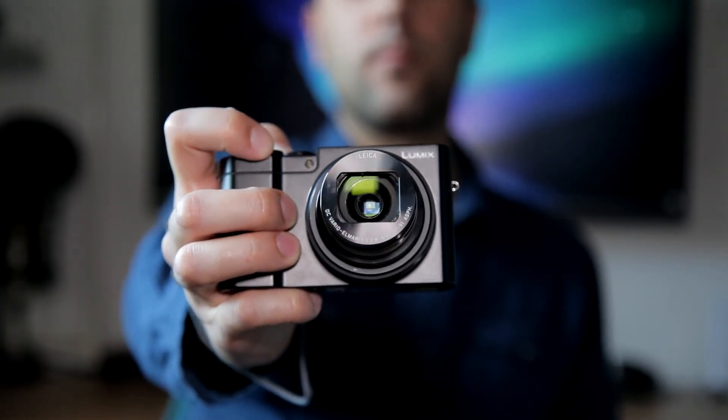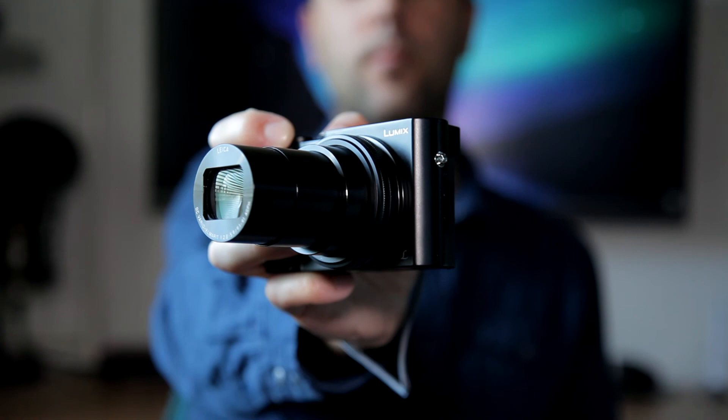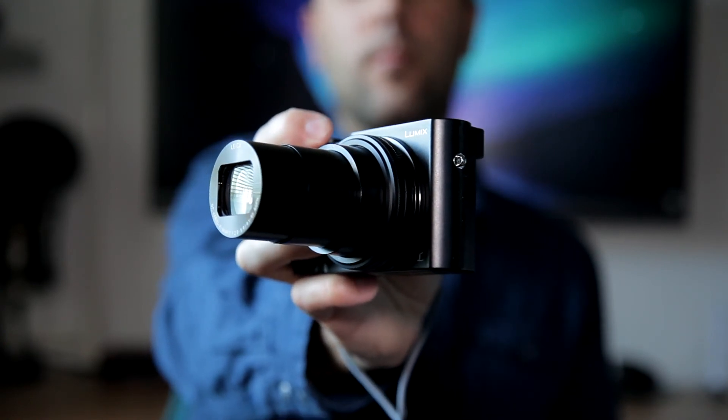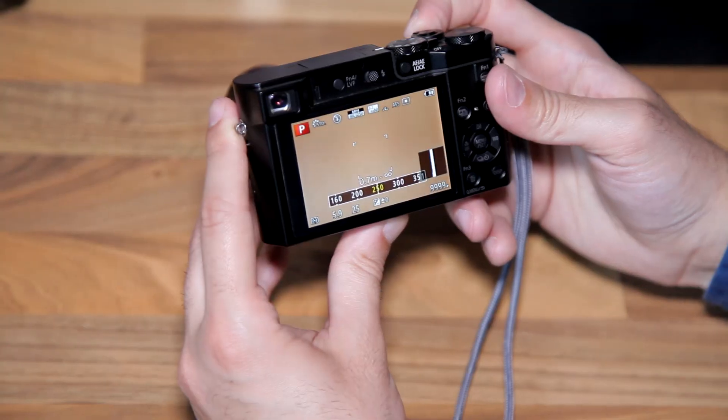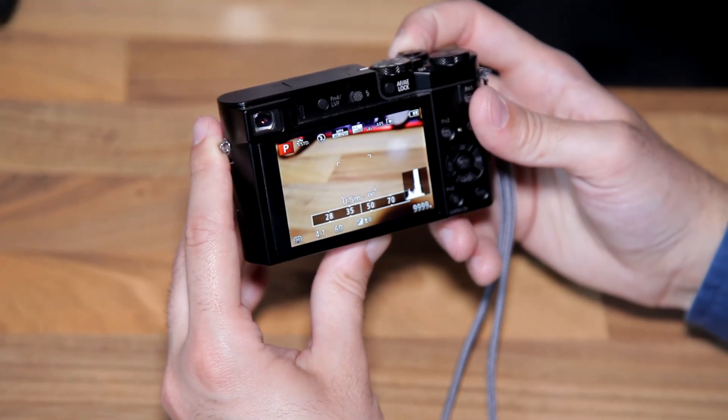The lens has 10x optical zoom, covering from 25 to 250 millimeters. This is very useful, but since the camera is relatively small and the sensor is big, the aperture on the lens goes only from f/2.8 on wide angle to f/5.9 at maximum telephoto. That means you won't be able to use this camera as effectively in low light conditions. You can control the zoom using the dial around the lens, or using the rocker dial around the shutter button. The function of both dials can be customized.